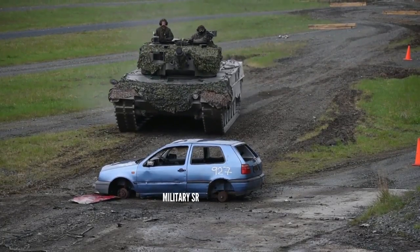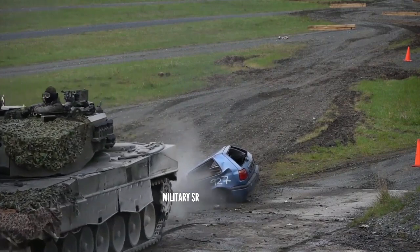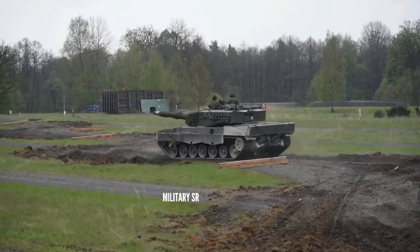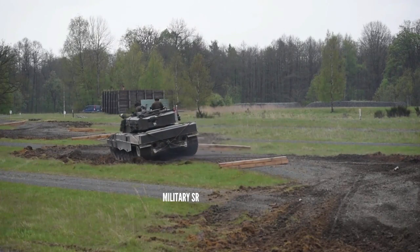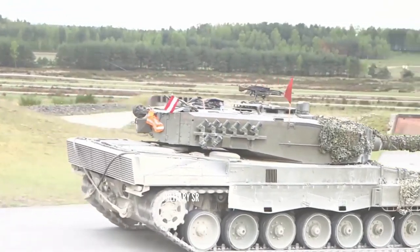The 2A4 model included more substantial changes, including an automated fire and explosion suppression system, an all-digital fire control system able to handle new ammunition types, and an improved turret with flat titanium-tungsten armor.